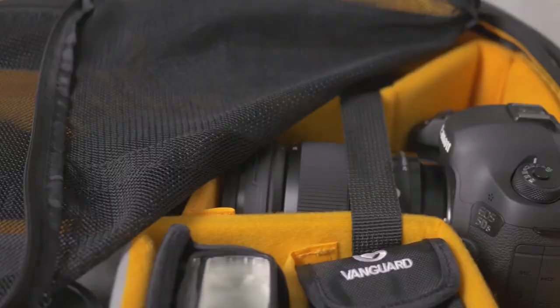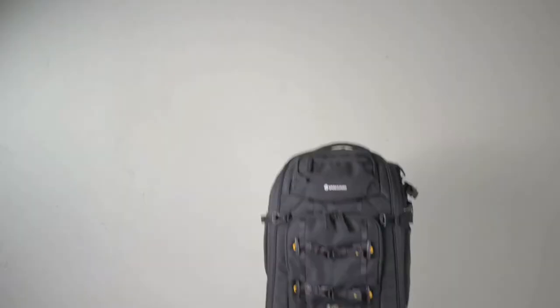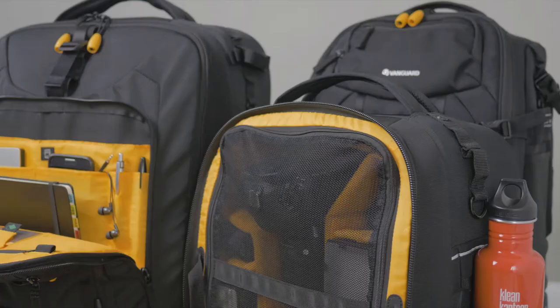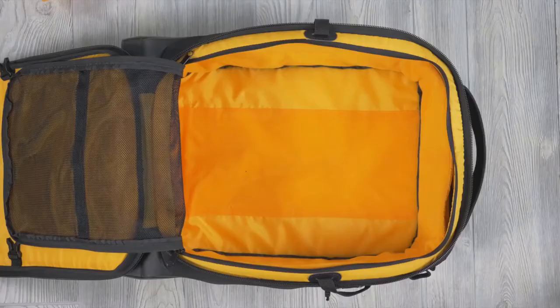Ultra secure, protective, super lightweight, and customizable. The AltaFly 48T, 49T, and 62T deliver 100% versatility for gear and personal use.